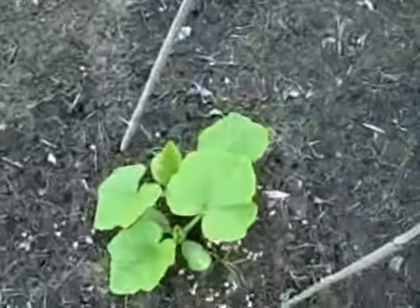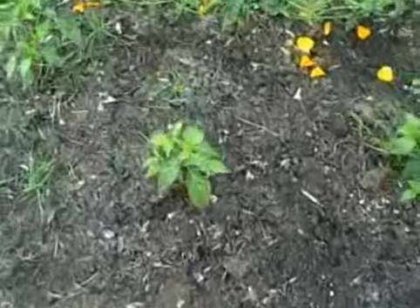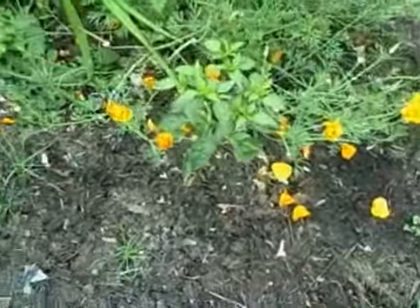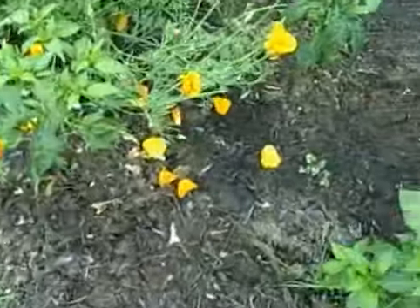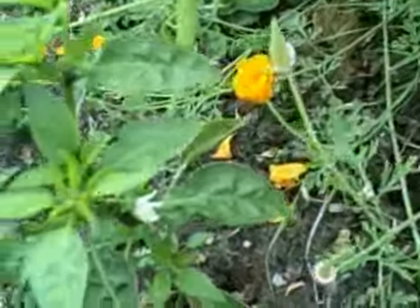I'm going to have patty pan squash, and I have some peppers — five pepper plants. One of them has — ooh, a couple of them, I haven't been out to look at them today — they have flowers today.